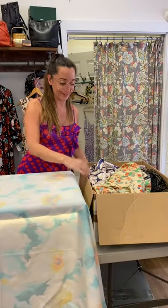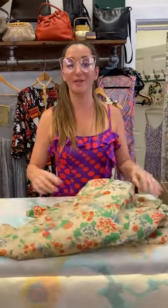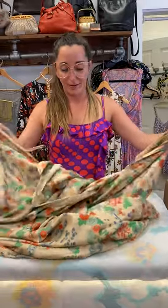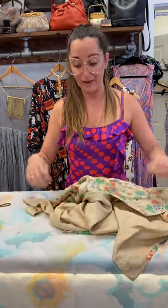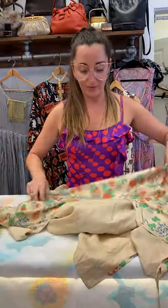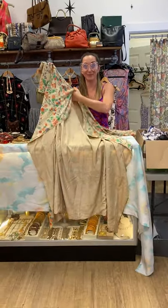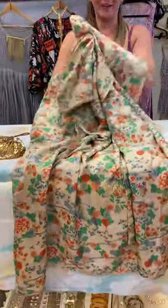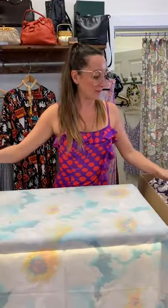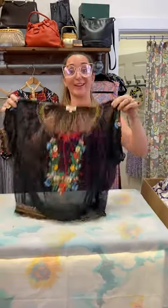I'm especially excited over this one. Right off the bat, we've got a Pongee silk robe. We've got the original belt. The print looks like it's an all-over print — sometimes you'll see them just along the back or along the hemline. Looks like great condition to me. Beautiful. Smells good. Y'all are going to be fighting over this. You're lucky I don't wear black.